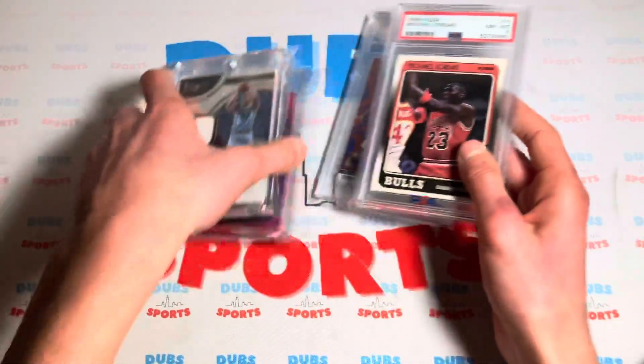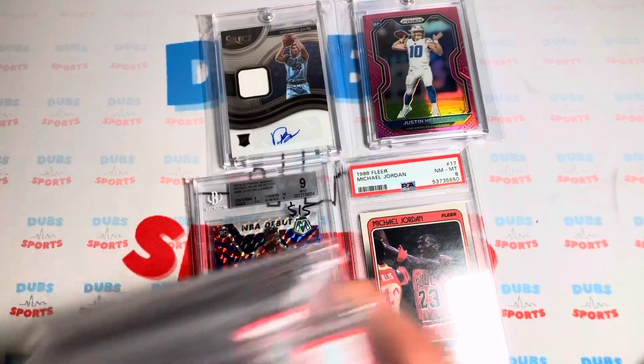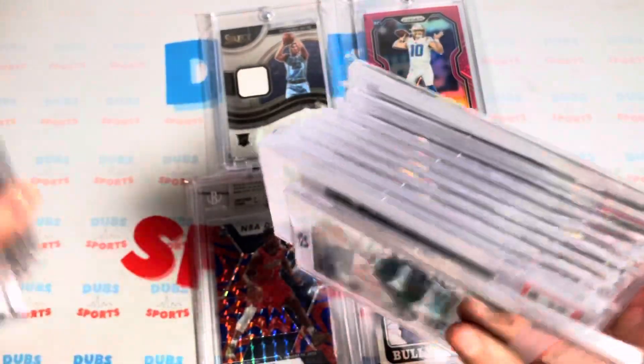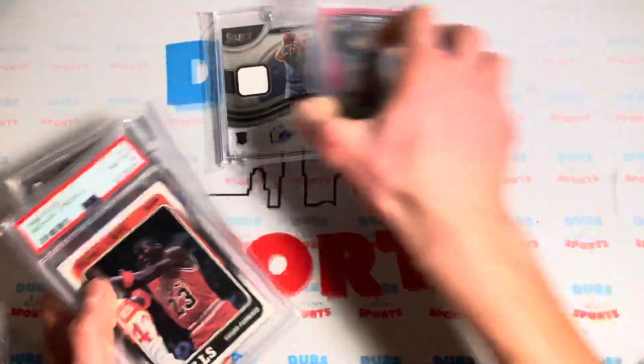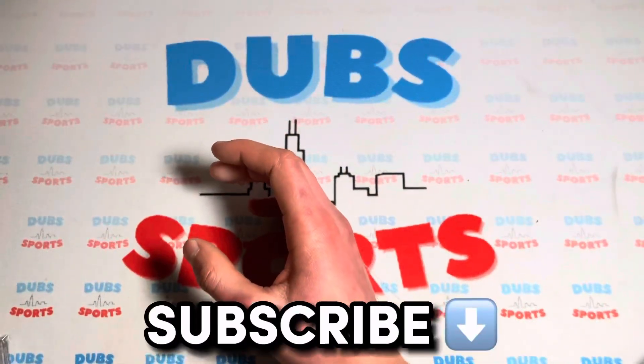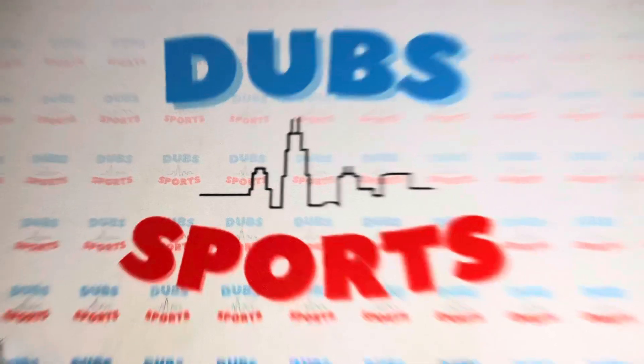These two I also got at the trade night — you got the Bane, the Herbert, and the Zion. A ton of deals today. Very successful day of dealing. We sold a lot of stuff and bought some nice stuff as well. Make sure to comment on what you guys think, subscribe for more videos just like this one. See you guys.